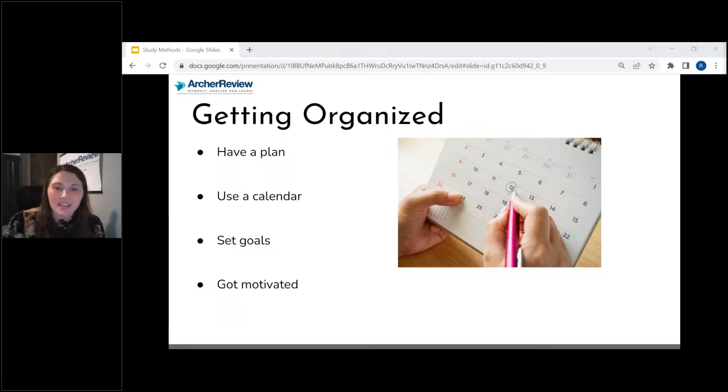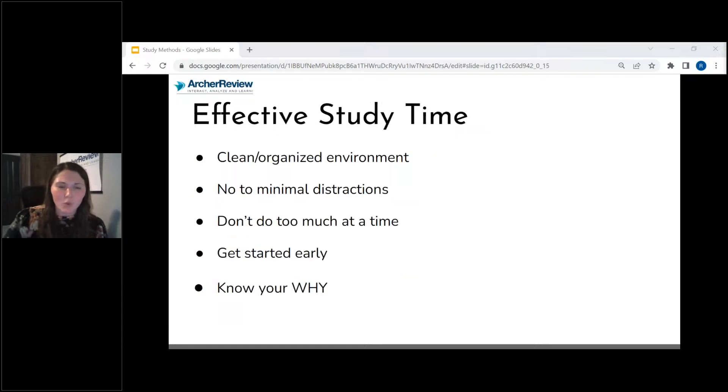Two to four hours of study time a day might seem pretty impossible, so I recommend getting out a calendar, putting your have-to's down first, then filling in your study time next, and then your want-to's after you've filled in when you're going to study. Make sure to set goals with your studying. When you set those weekly goals, they help motivate you when you obtain them. Stay motivated — remember your why. Why did you go to nursing school? Why do you want this? When you remember your why, that is going to help you when things are hard, when you feel like you just don't know if you can do this.